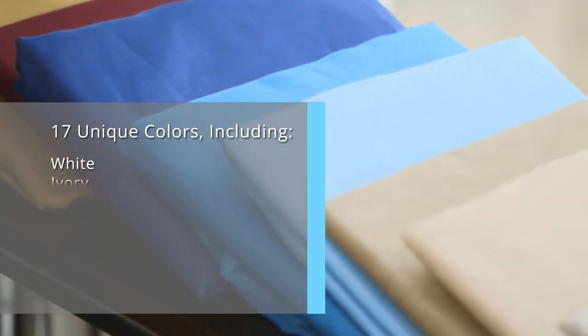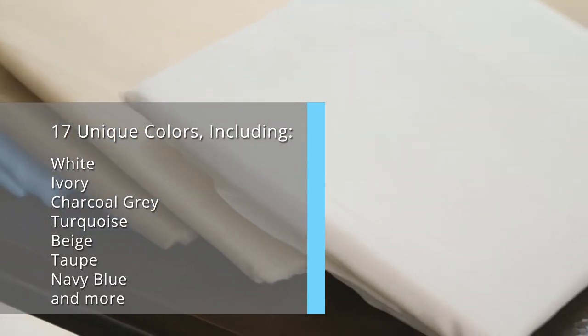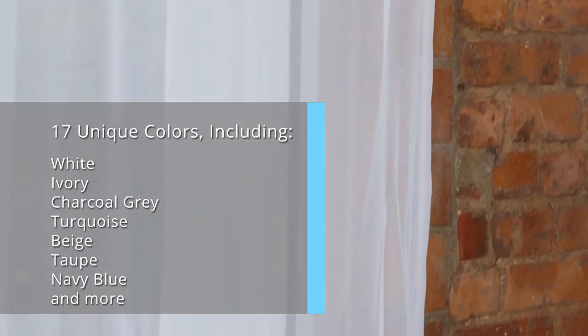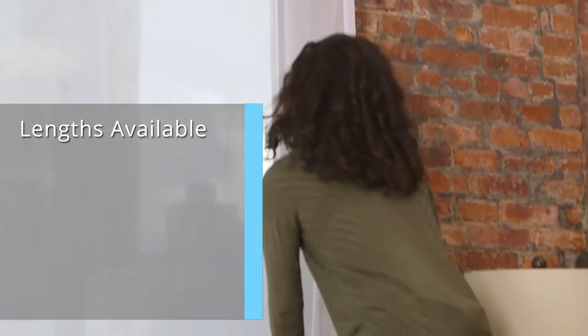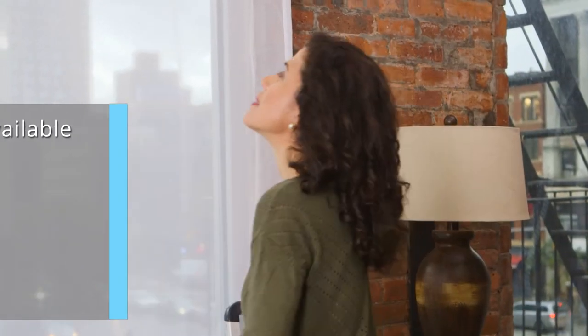With 17 different colors to choose from, you have all the choice you need to create an atmosphere that's perfectly tailored to you. These curtains also form an elegant combination with heavier curtains. Alternatively, add a pop of solid color in between printed curtains for a more regal look.